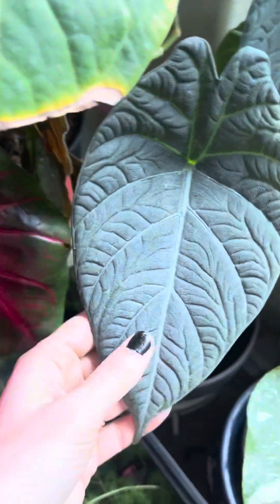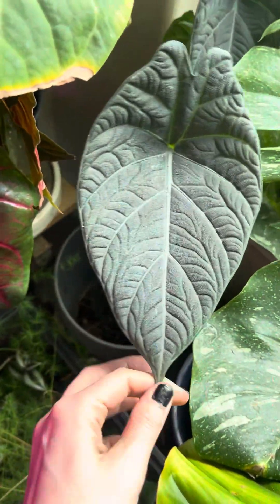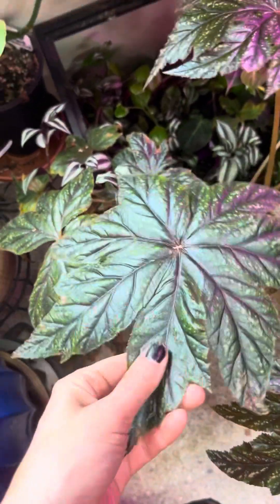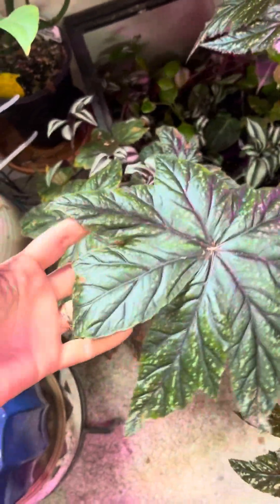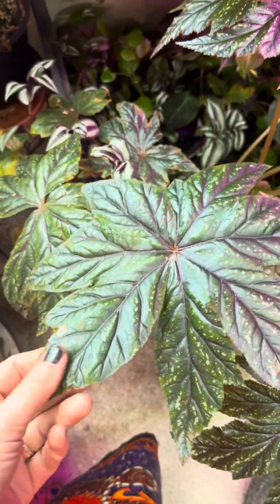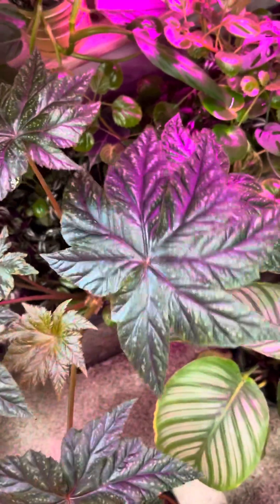I've got an Alocasia maharanii, which is once again that thicker leaf — it's kind of cool. I've got a Gryphon Begonia, and this thing gets huge. It's really cool when you put it in super bright light because it will get super red on the back. This doesn't get super bright light, so it's not that red, but you can see how big the leaves are and it's just spectacular even without the red.